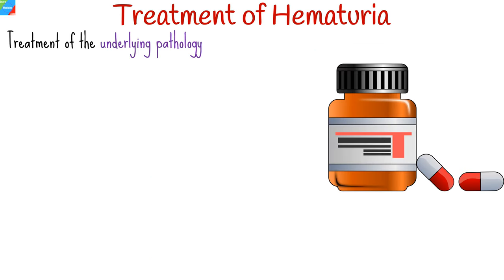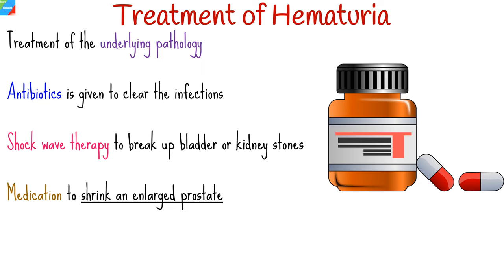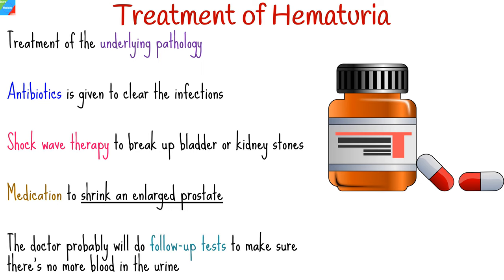Management mainly involves treatment of the underlying pathology. For hematuria caused by a UTI, antibiotics are given to clear the infection. If hematuria is due to stones, shockwave therapy may be used to break up bladder or kidney stones. Medication can also be given to shrink an enlarged prostate. The doctor will likely perform follow-up tests to ensure there is no more blood in the urine.